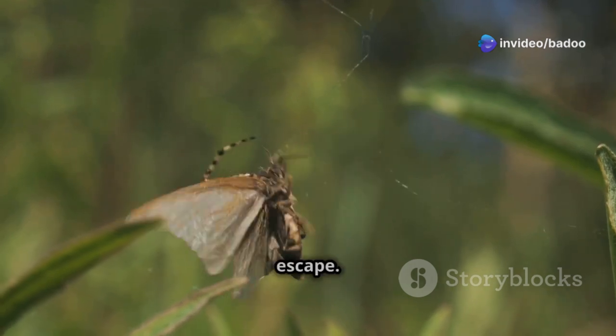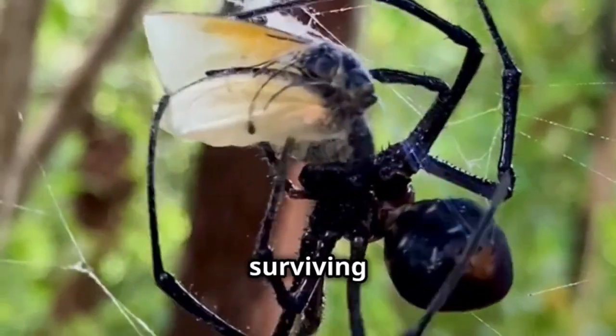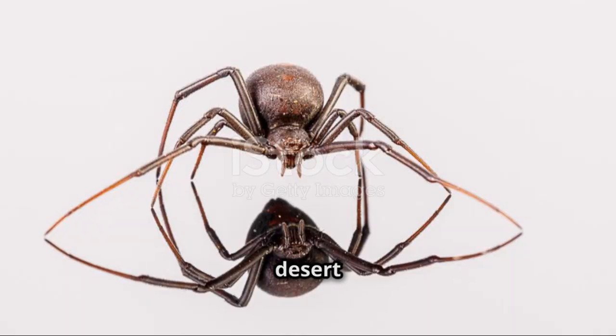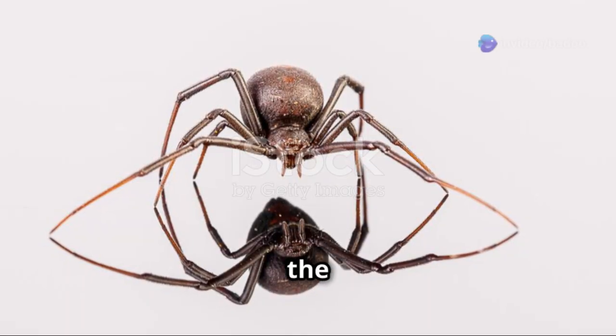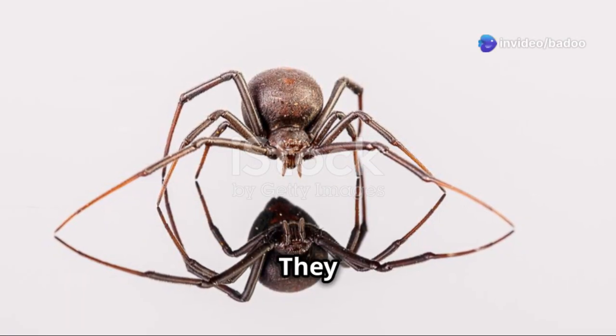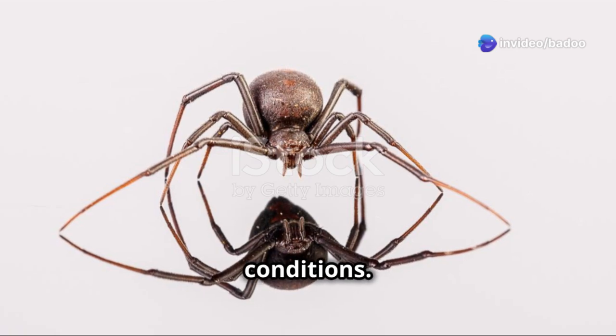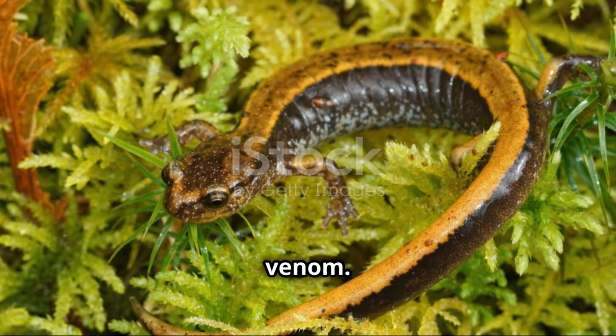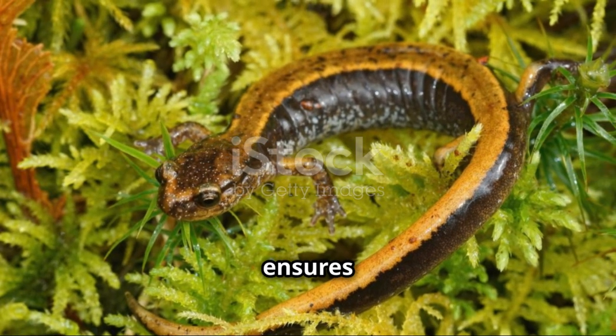Once trapped, the prey has little chance of escape. These spiders are really good at surviving in different places — their adaptability is remarkable. From the hot desert to the cool wet forests, the red-back feels right at home in Australia. They thrive in diverse conditions. But what makes them so interesting and scary is their venom — a potent weapon that ensures their survival.